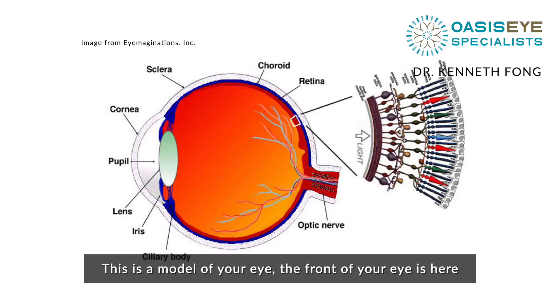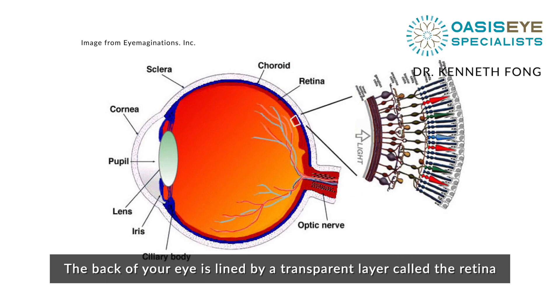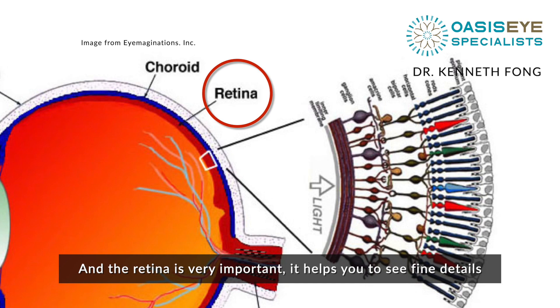This is a model of your eye. The front of your eye is here and the back of your eye is here. The back of your eye is lined by a transparent layer called the retina, and this retina is very important — it allows you to see fine detail.